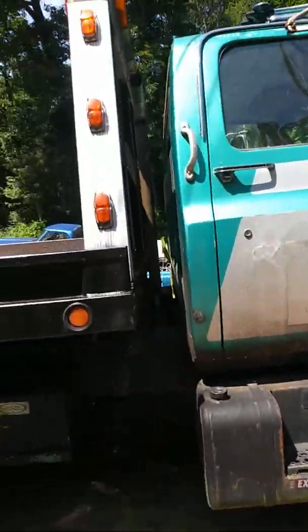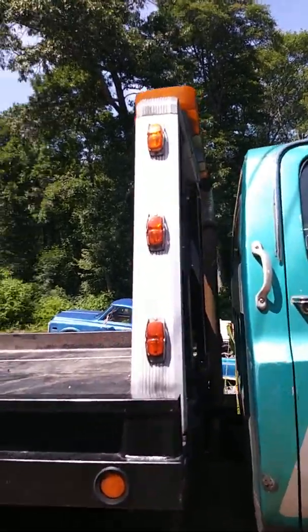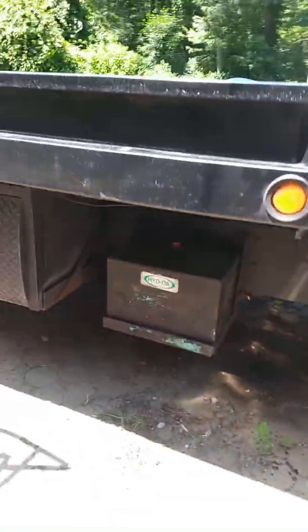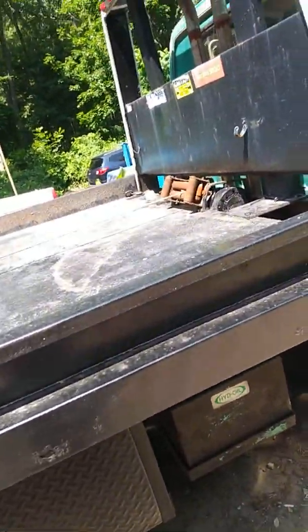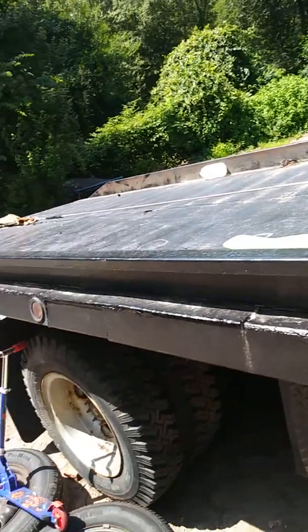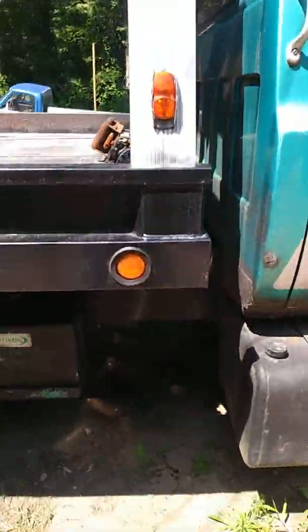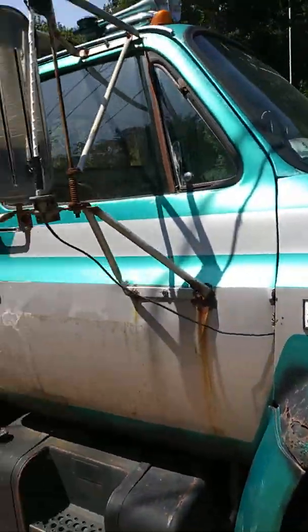The hydraulic line is leaking for the bed — the lift part of the bed on the driver's side. It's got stack pipes, nothing hangs low. You could take it off-roading — I don't suggest it. Nice winch, winch cable with a lifetime warranty — Dyneema. Light bar works, it has lights on top, it's got an air horn.